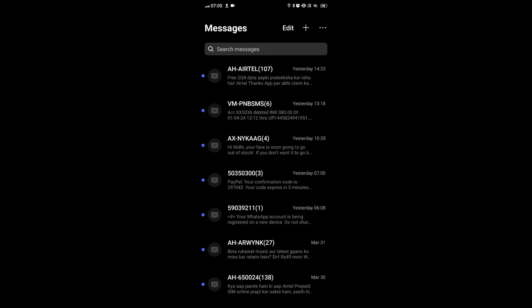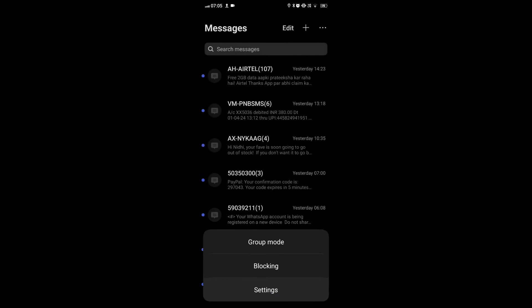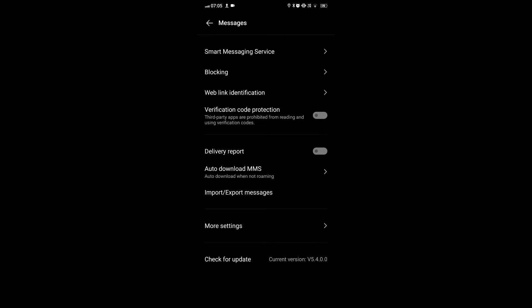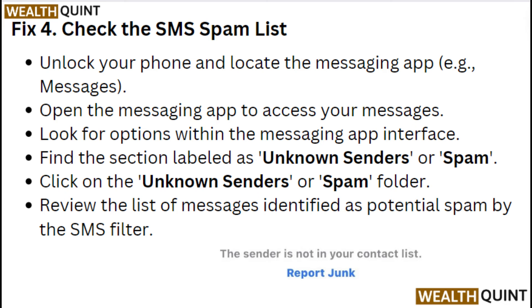Fix 3: Check for short code messages blocked. Open the messaging app on your device and look for the settings option within the app. Navigate to the messaging settings and search for an option related to message blocking or spam filtering. Look for settings specifically related to shortcodes and ensure that shortcodes are not blocked or filtered out.